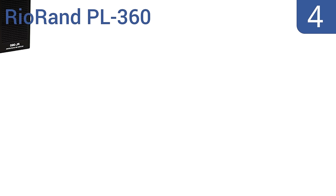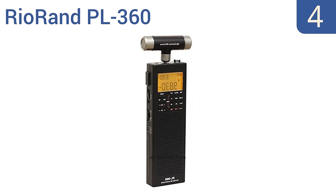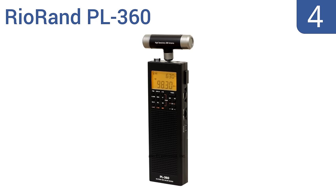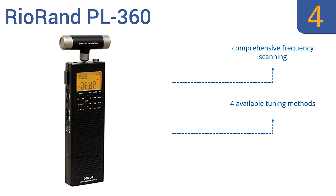At number 4, the RIO RAND PL360 is a portable digital AM-FM shortwave radio that's ideal for travel. Its digital sound processing technology offers a superior listening experience with excellent clarity and high tone quality. It features comprehensive frequency scanning and four available tuning methods. It's a sleek and lightweight design.